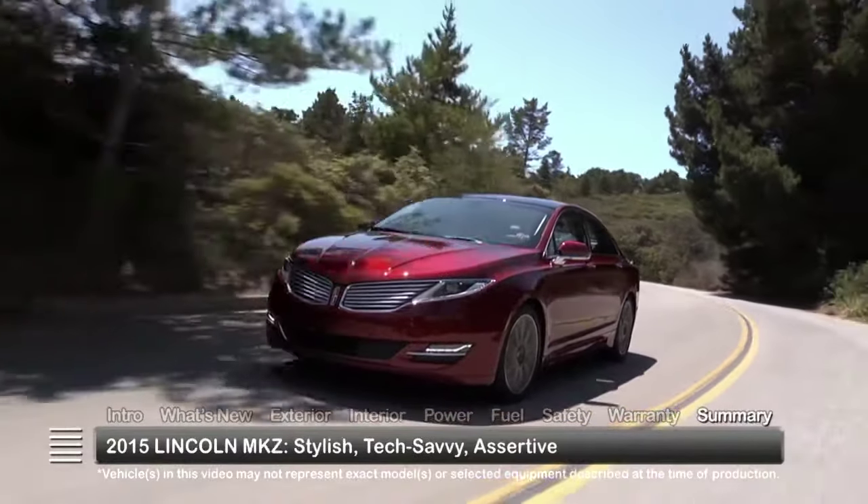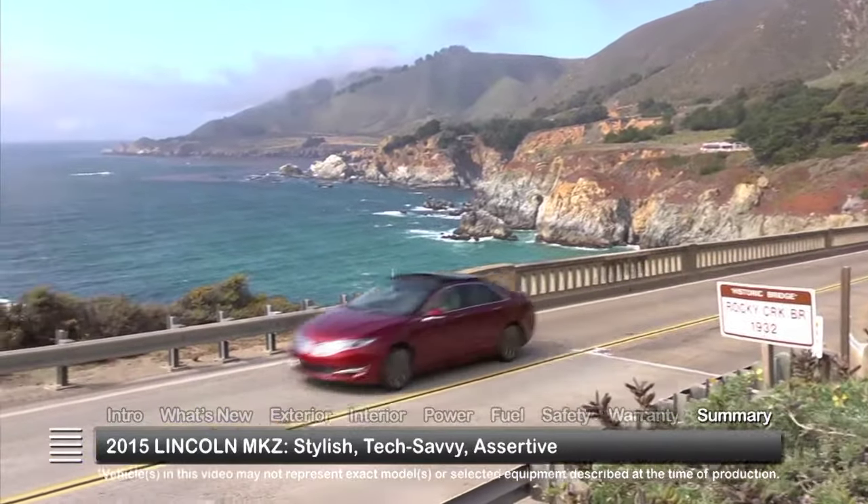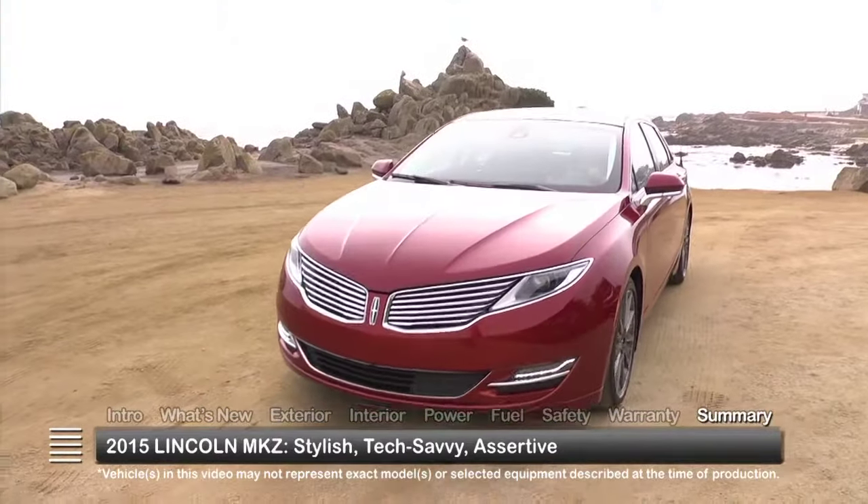Stylish, tech-savvy, and assertive, the 2015 Lincoln MKZ continues to set a high standard for midsize luxury sedans.